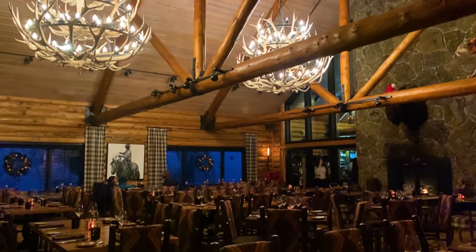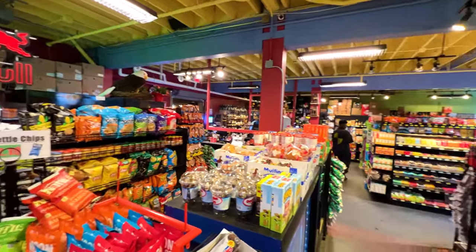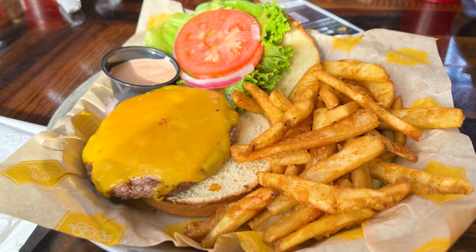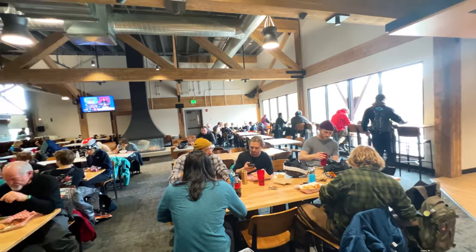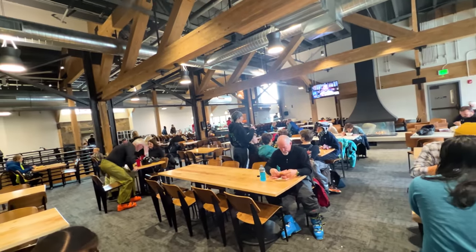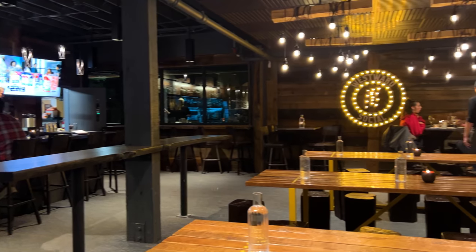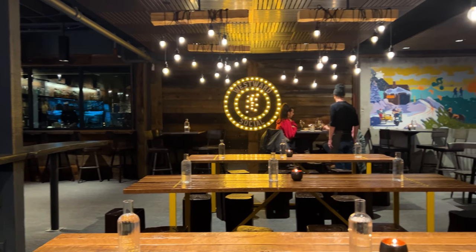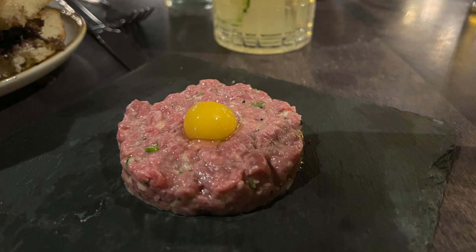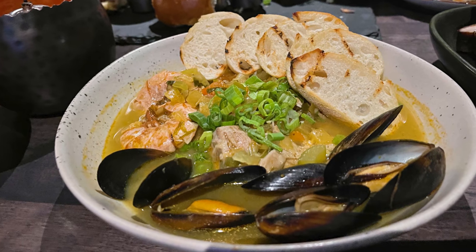When it comes to dining, Big Sky has a lot of options. At the base, Hungry Moose is a grocery store great for a to-go breakfast. Montana Jack is the place to go for a good burger after a day on the slopes. Vista Hall is a food hall with options ranging from pizza to sandwiches to tacos — we ordered from the noodle bar and enjoyed noodle soup with pork belly. Westward Social is one of the newer restaurants, offering craft cocktails and elevated comfort food. We particularly liked the sliders, the steak tartare, and the bouillabaisse — just make sure they bring you extra bread to sop up all that good sauce.